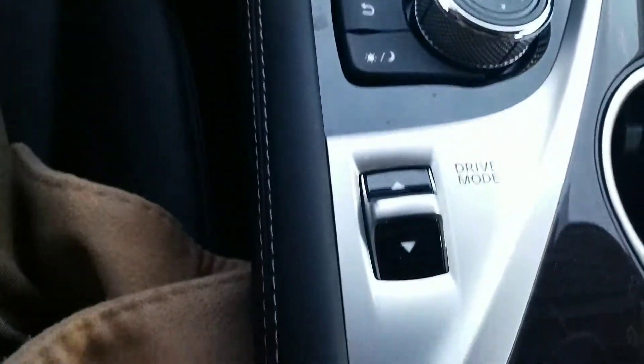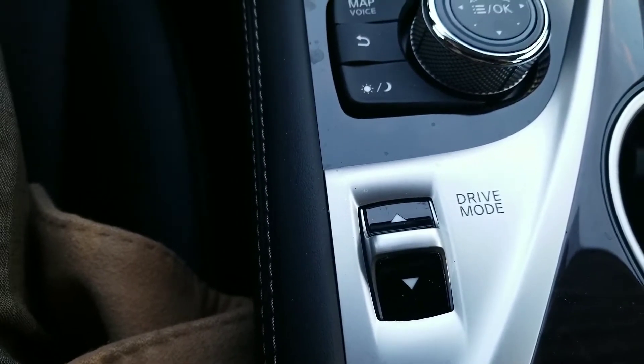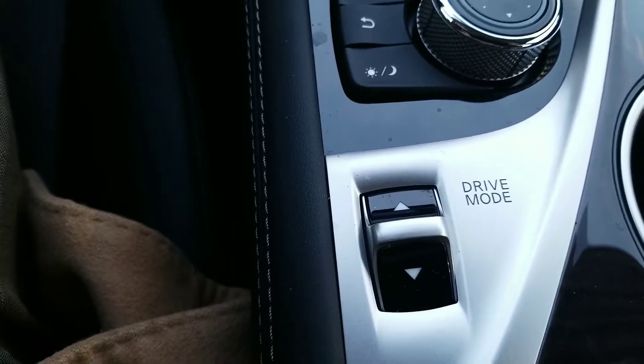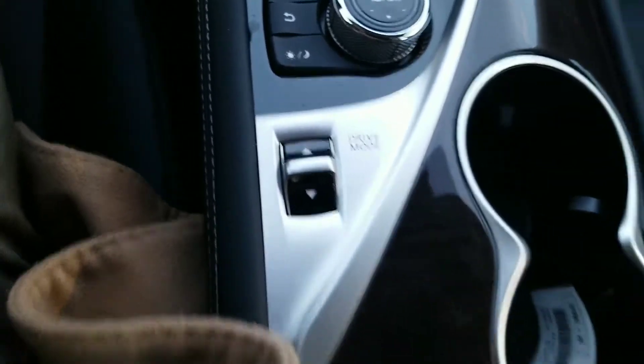Everything can also be controlled by the knob here, and you do have your drive selection mode, so you can go to sport, eco for better fuel economy, snow mode, or normal driving.